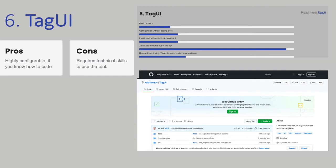Tag UI is a truly open-source program, so there is no license cost. The tool focuses on desktop, web, and mouse automation. It is a tool that you install locally, so it requires some coding experience to get the tool fully operational. It works by creating command lines that execute an action, making it especially suitable for testing web applications.